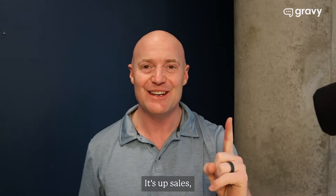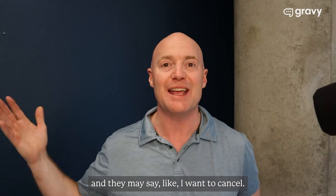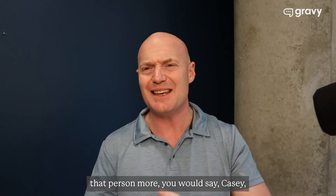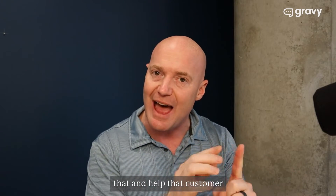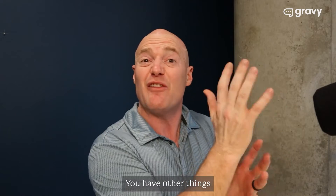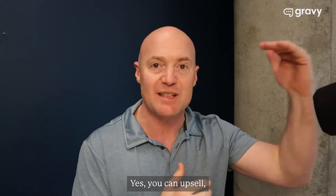What's an upsell? Oftentimes in our conversion cadences, people come back and they may say they want to cancel. And if you have a smart upsell strategy, meaning that you can actually sell that person more — we do this every day, all day — you can help that customer see the vision of the product or service that you have. Yes, you can upsell.